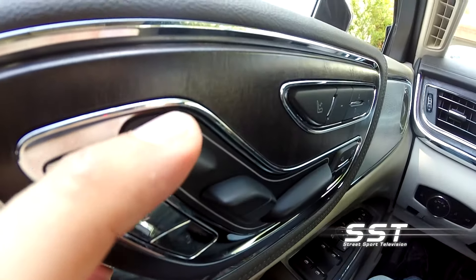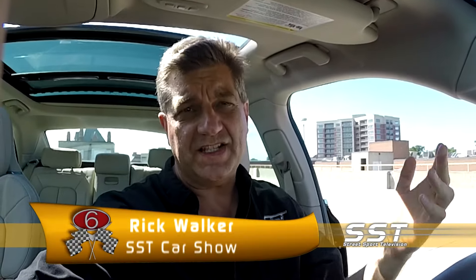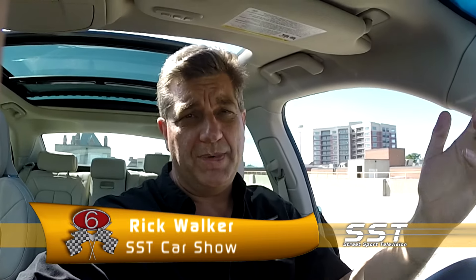Some of the trim is done in real wood and metal, not plastic. The leather used on the seats and on the steering wheel is about as nice a leather as you're going to find anywhere.